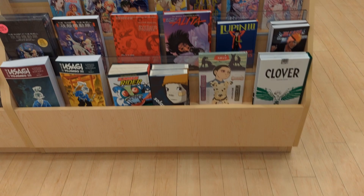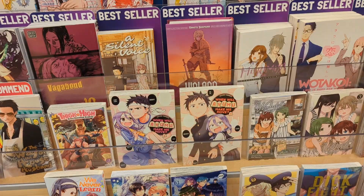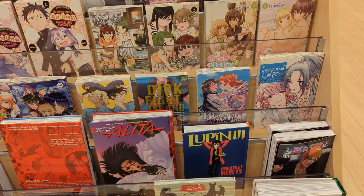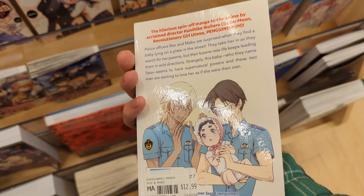Even though this was a backup to a backup plan, it ended up being the perfect pick. They had so many manga that I hadn't seen before and even manga that I hadn't seen at Newberry itself, so I was just so happy. Sarazanmai looked really interesting — I didn't realize it was a spin-off manga until after I bought it, spoiler alert! But I still picked that one up; it looked like a really good story.